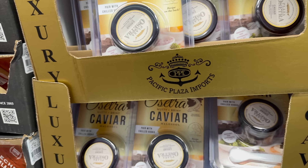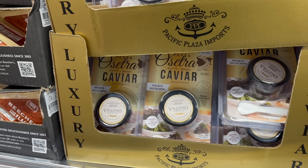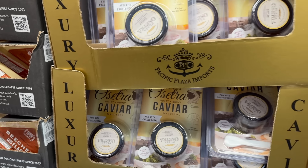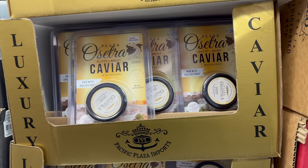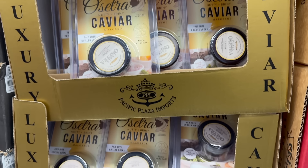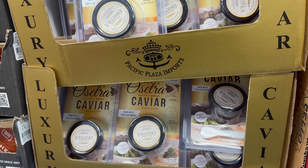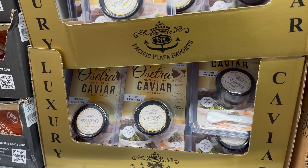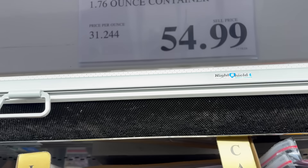We have the Plaza Osetra Nutty and Briny Caviar. I have never tried caviar in my life — I'm not opposed to it but I'm nervous. This has to be paired with chilled vodka. These are going for $54.99. Do you bring this over for the holidays and impress people with the fish eggs? All I can think of is the movie You've Got Mail: 'That caviar is the garnish.' $54.99.